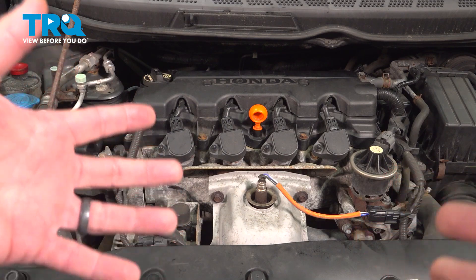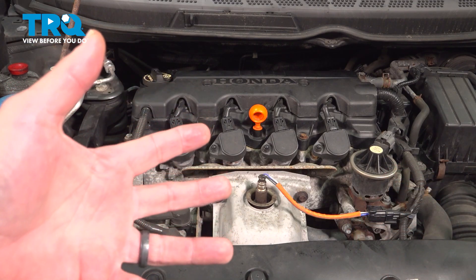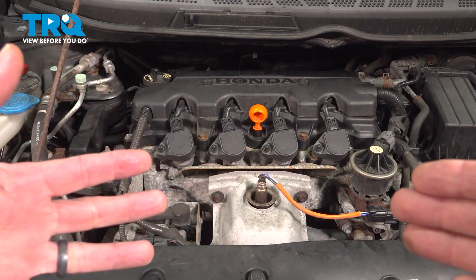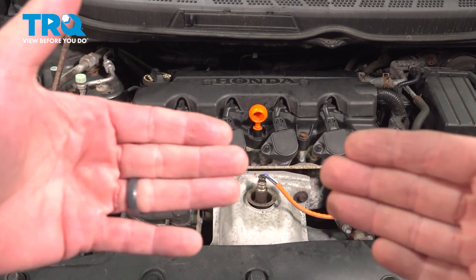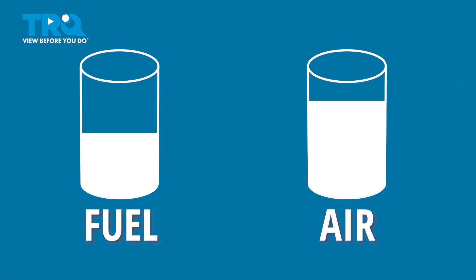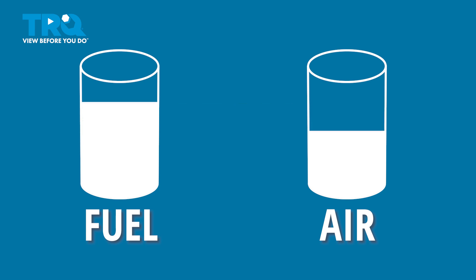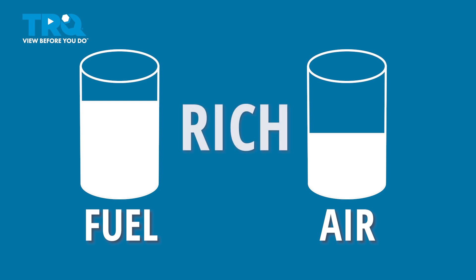Before we get too deep into this, let's talk about what a lean condition is. An engine burns air and fuel, and the combination needs to be perfectly matched. If there's not enough fuel or too much air, the condition is considered lean. If there's too much fuel and not enough air, the condition is rich.